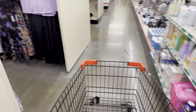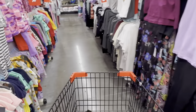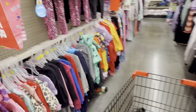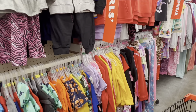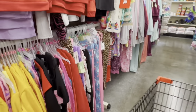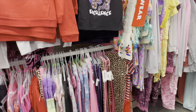Hey guys, welcome back to a new video. I hope everyone is doing well. If you're new here, welcome. My name is Beto and right now we are here at Family Dollar. We are here to see if we can find any clearance deals. Remember to download the Family Dollar app to scan items. Let me look around and see what I can find on clearance and I will let you guys know if I find anything.